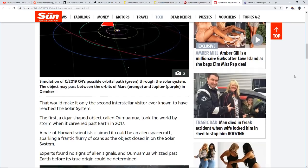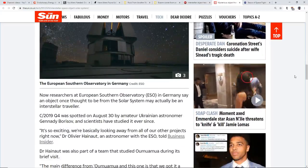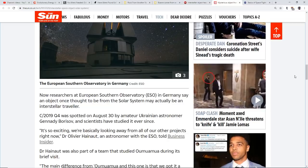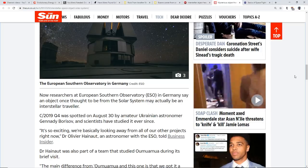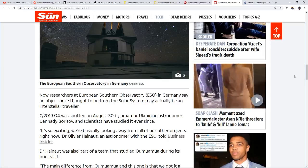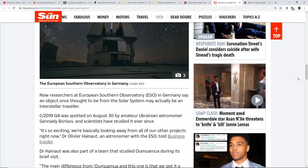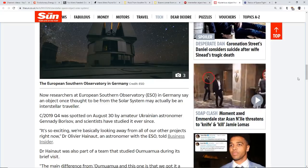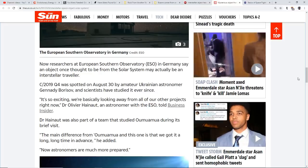Oumuamua took the world by storm when it careened past Earth in 2017. A pair of Harvard scientists claimed it could be an alien spacecraft, sparking a frantic flurry of scans, but experts found no signs of alien signals before it whizzed past. Now researchers at the European Southern Observatory in Germany say C/2019 Q4 — spotted August 30th by amateur Ukrainian astronomer Gennady Borisov — may actually be an interstellar traveler. Dr. Oliver Hainot of ESO, who also studied Oumuamua, says they're basically dropping all other projects to focus on this.